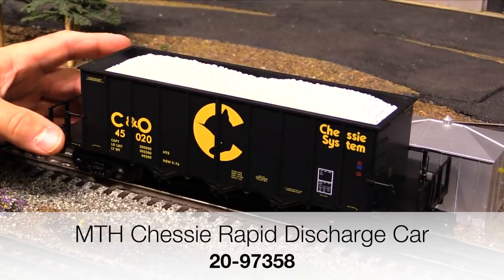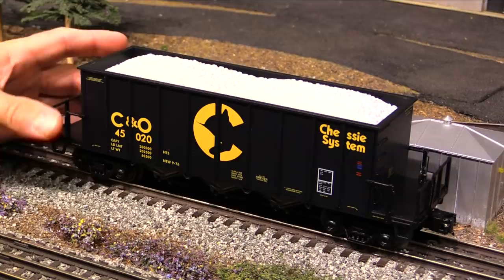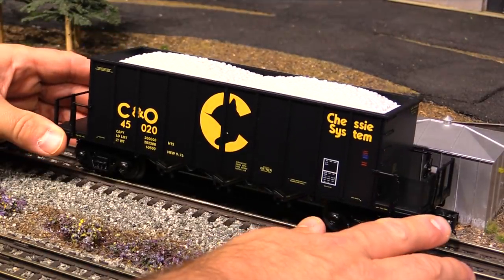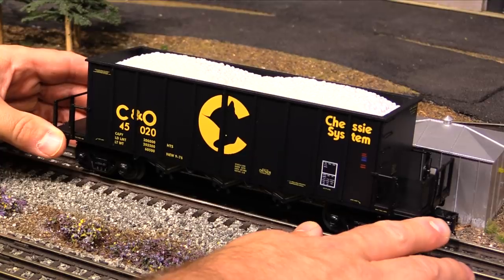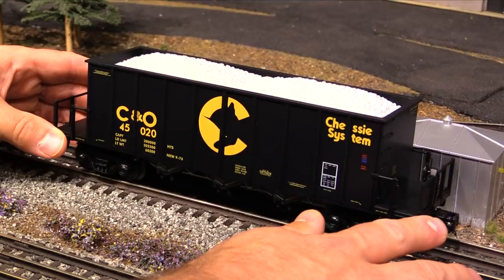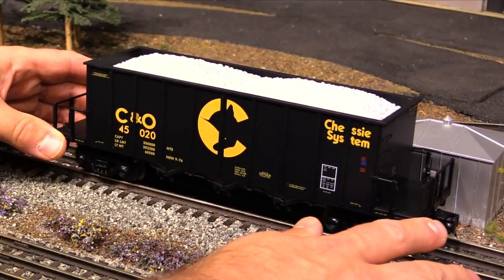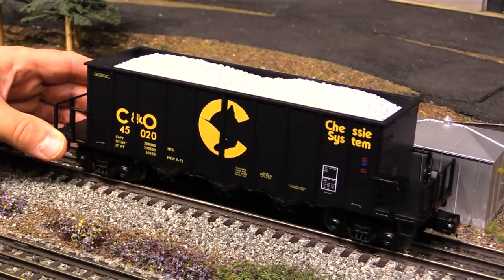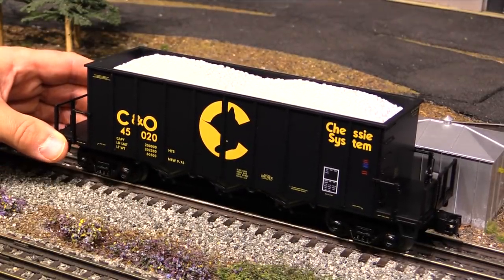This is brand new — I just picked it up from Legacy Station a few days ago. It's a very nice car and, believe it or not, even though I have hundreds and hundreds of freight cars in my collection, this is actually the first Rapid Discharge car that I've ever bought. I was motivated to get it mainly because of the Chessie logo, because I've got a Russian blue cat named Chessie, and so lately I've been buying a lot of Chessie stuff.